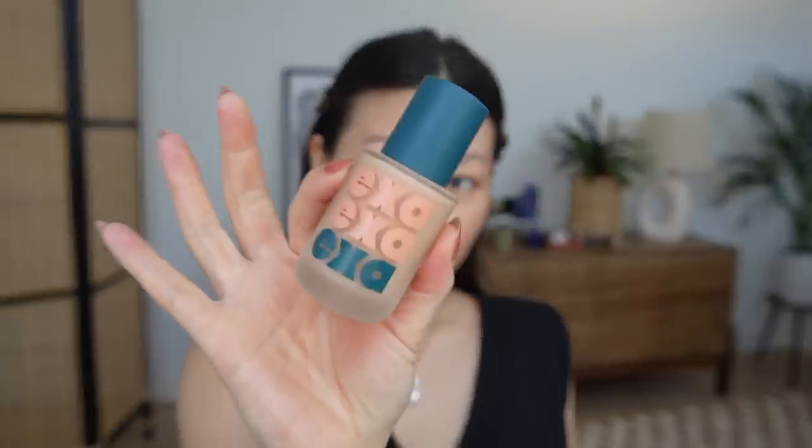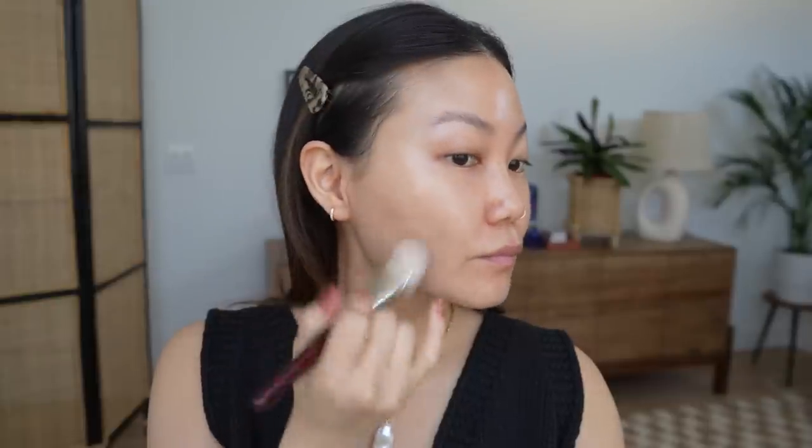Today I used the Merit foundation stick on top of the Exa foundation. I tried this last summer in shade 390 Alley, and it was a little light and too radiant for me then. But because it's winter, my skin is more dehydrated — I use tretinoin, all of that — and I pulled it out again and it just looks so beautiful. My skin looks really creamy and glowy, yet it stays in place, feels lightweight, and doesn't take much. I did a thin layer with the Merit stick to add coverage where needed.